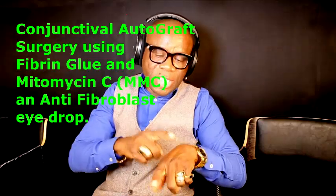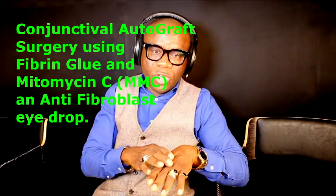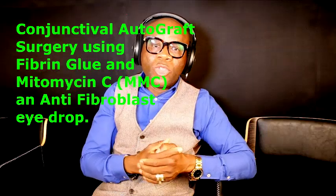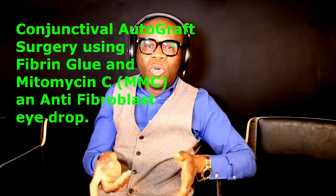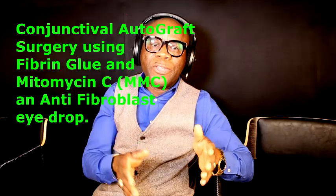A few years back, most surgeons frowned on cosmetic removal because the pterygium would grow back in almost 40% to 50% of cases and grow faster, requiring repeated scraping. But with modern technology, there's the option of graft surgery, where the surgeon scrapes the pterygium off and takes tissue from another part of the conjunctiva and glues it on, so it doesn't grow back. Additionally, the medication called mitomycin C eye drops also helps ensure that the pterygium does not grow back.